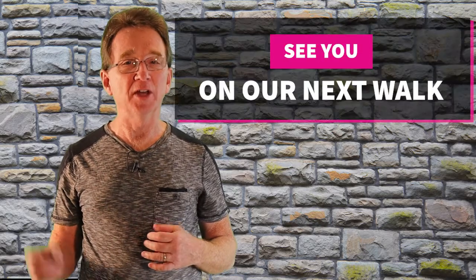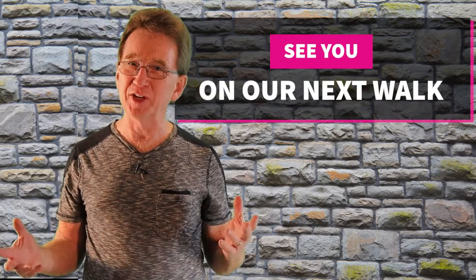Thank you for joining us on our Daily Neighborhood Walk. Please like and share this video. And if you're even considering buying or selling real estate in the next couple of years, you'll want to subscribe to our YouTube channel and keep informed. If there's a neighborhood in the area that you would like for us to visit, let us know down in the comments and we'll see you next time.